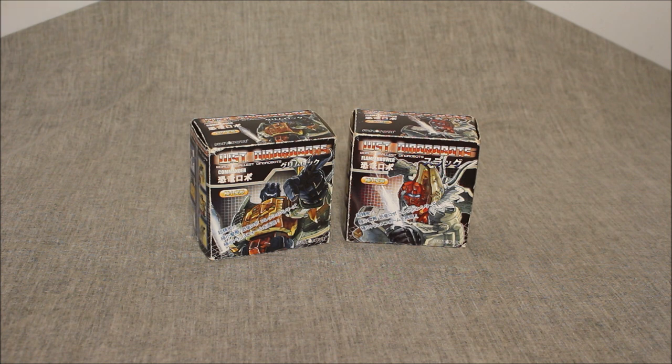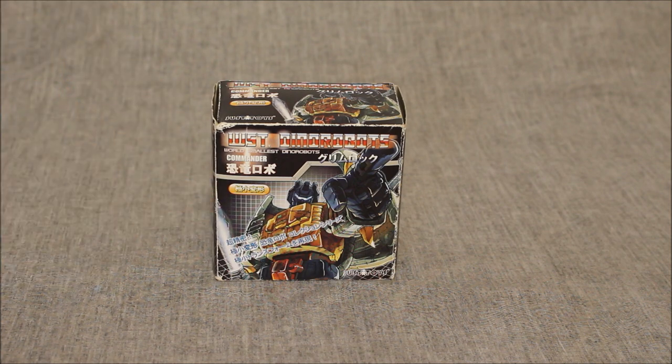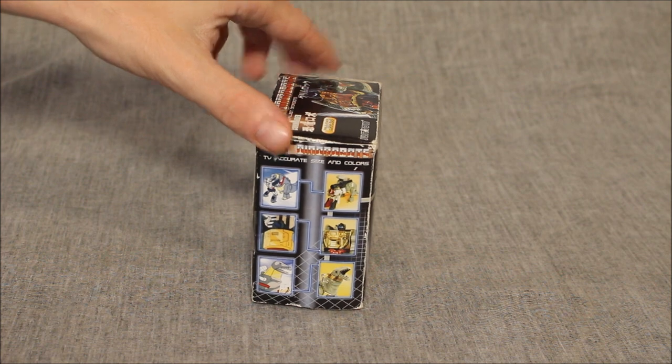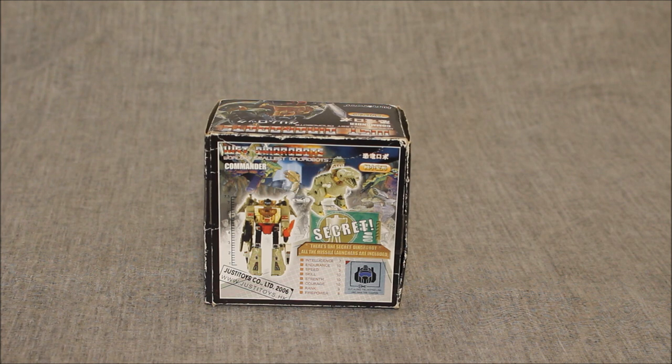This is, of course, the world's smallest transforming Grimlock and Slag. On the packaging we have a cartoony picture of Grimlock on the front, comparisons of the cartoon on the side, and product images on the back along with stats. Not going to lie — a 7 for intelligence feels pretty generous with Grimlock. He was more intelligent in the comic books, and maybe that's what they're going for.